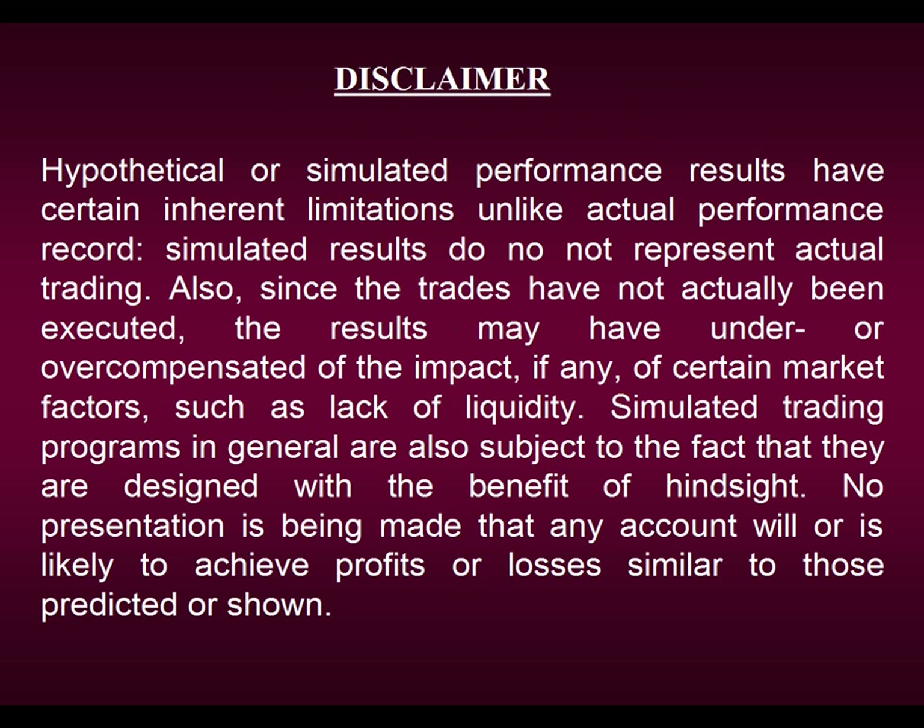I'm going to show you some performance results today for four of our best strategies, but please remember that we can in no way guarantee that any of these results will be repeated in the future. Please take a moment to view our disclaimer, and then we shall begin this week's review.